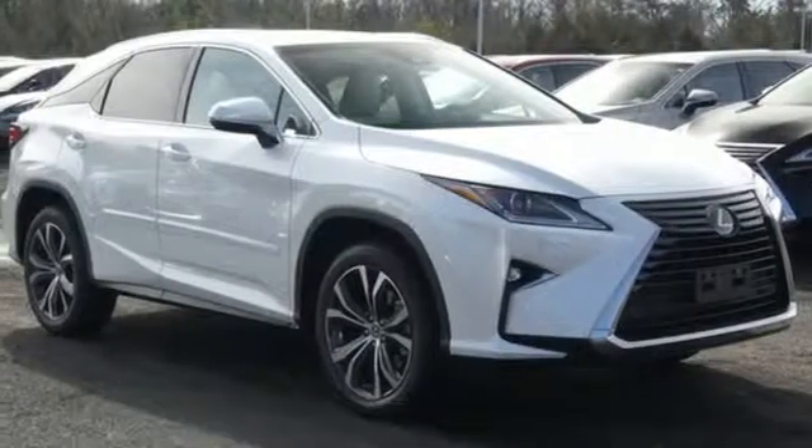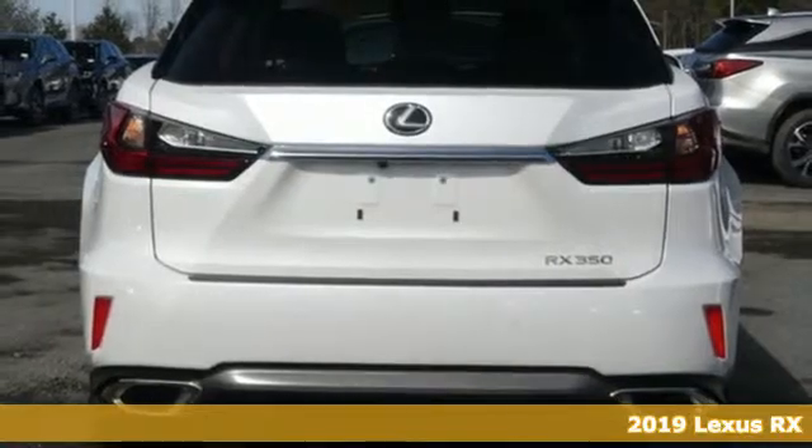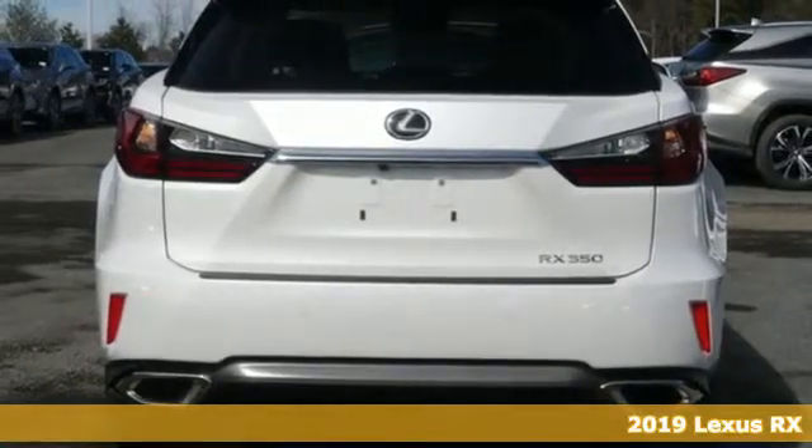It's a new 2019 Lexus RX. Lexus, performance in every detail. It comes with great features you'll love.